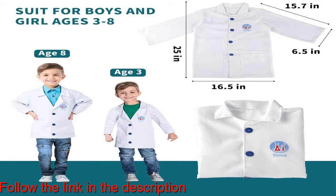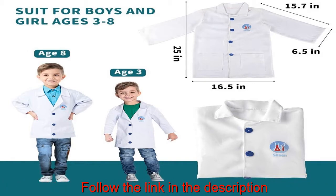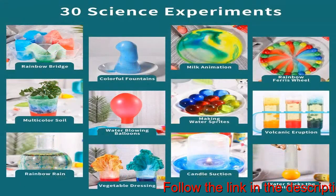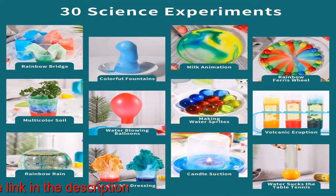Chemical ingredients bottles packing: safe experiment materials are placed in different bottles with corresponding ingredient labels. Kids can easily open them for experiments and close the lid tightly after use, keeping the chemicals from deteriorating so they can be used again to continue the fun.